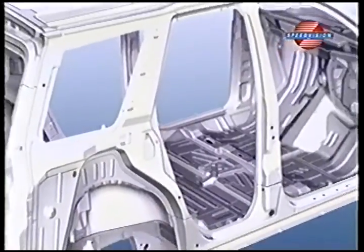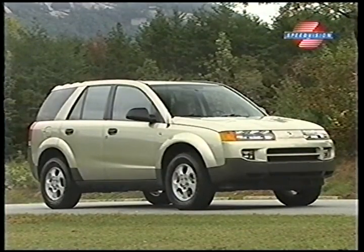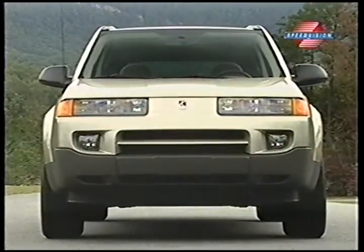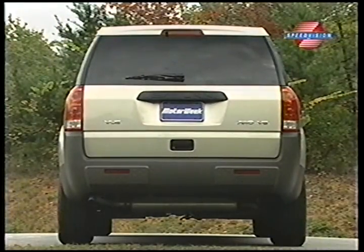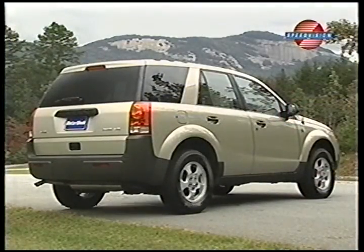Like Saturn cars, the Vue is built on a steel space frame with polymer body panels. This eliminates the need for protective lower body cladding and gives the Vue a very clean look. The long hood and bull nose with its smoothly integrated headlamps, high-mounted fog lamps, and wide-open lower grille is familiar, like a cross between a Saturn sedan and the Vue's main competitor, the Honda CR-V. While the tall tail actually reminds us of the Mercedes-Benz M-Class.